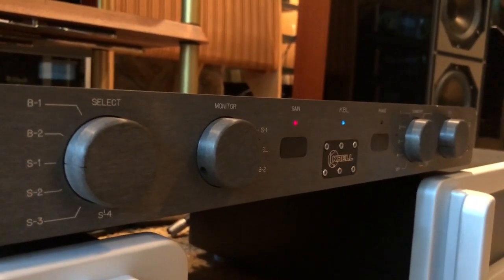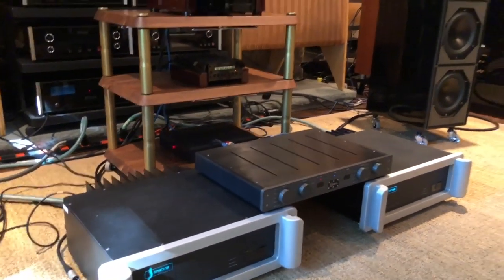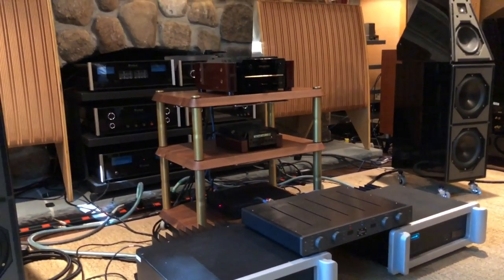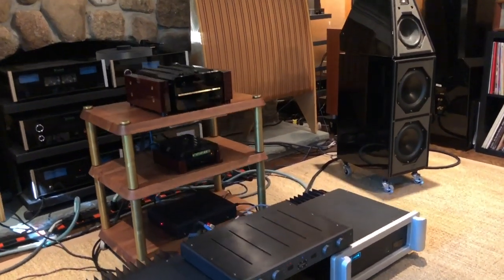Listening to this system today — man, it sounded great. Like the Maggie system I heard here before, this system transported me back to a different time: working at Sound by Singer, selling lots of Watt Puppies. You know what? If I were to retire right now from being a reviewer, I would buy these speakers — maybe these very speakers. They're just blowing me away. It's like, yeah, this is the speaker I came into work early to listen to because it just connected the dots better than anything else.